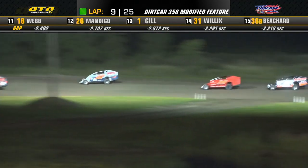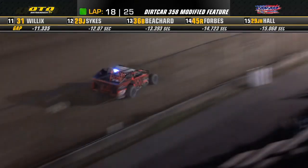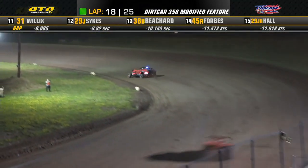Zacharias is going to go to work on the outside of Bartlett and now looks side by side — battle for the three spot. Billy Dunn to the high side, Tim Fuller to the inside of the racetrack as they work off turn number four. Three-wide battle for the two spot. Zacharias is going to hold on to it. He'll hold on to about a car and a half advantage down to turn number three, watching Billy Dunn pilot through turn number four, trying to chase the 39 of Ryan Bartlett.